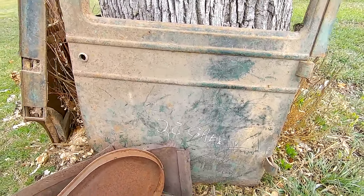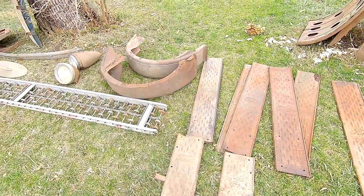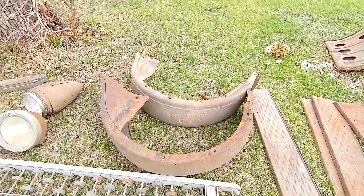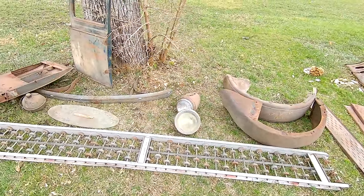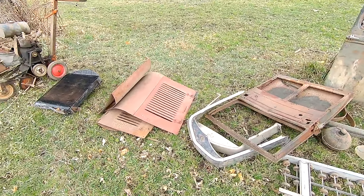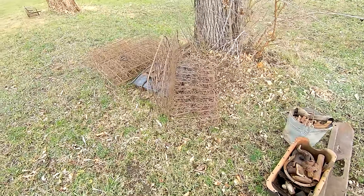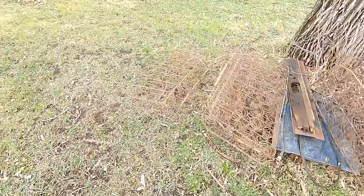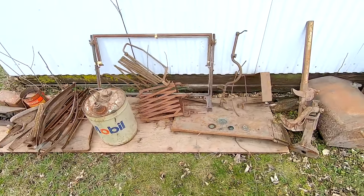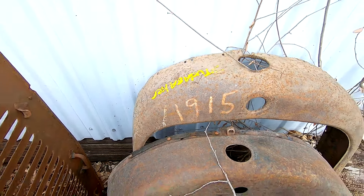'28 Chevy doors, '28 Chevy doors, Chevy hood, some fenders, a bunch of Ford running boards. This says '20-something Buick' — I can't read that last number. Here's another 1915 Studebaker grille shell.